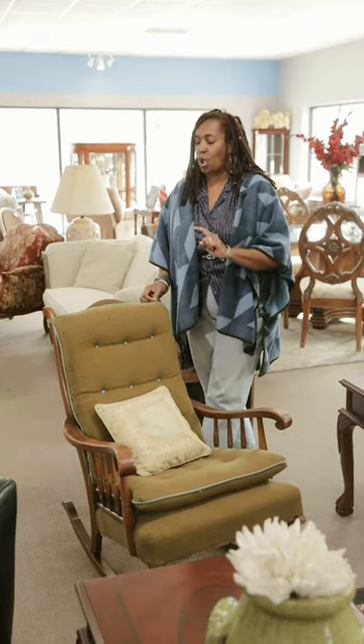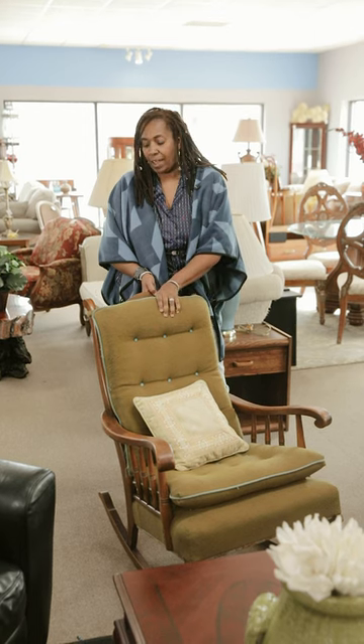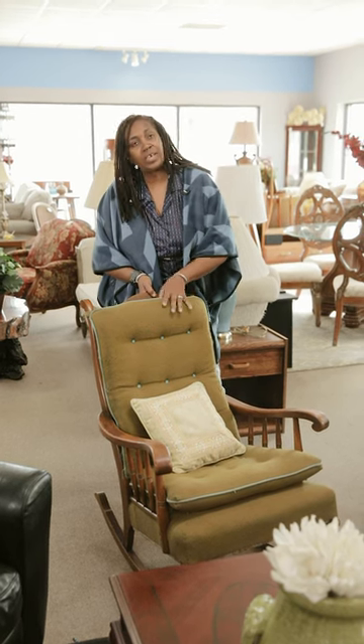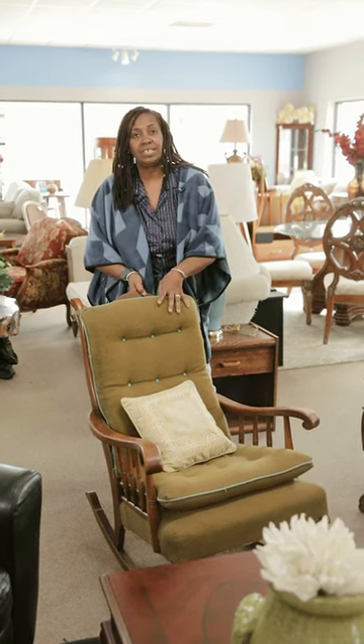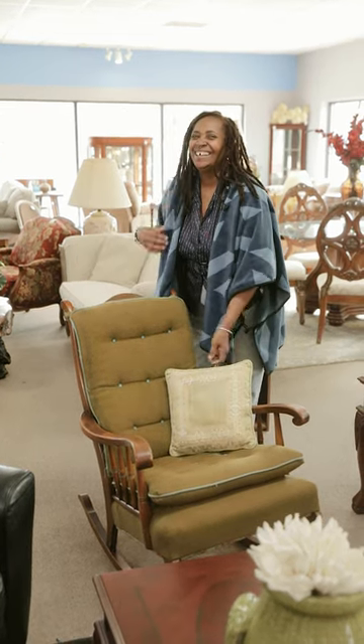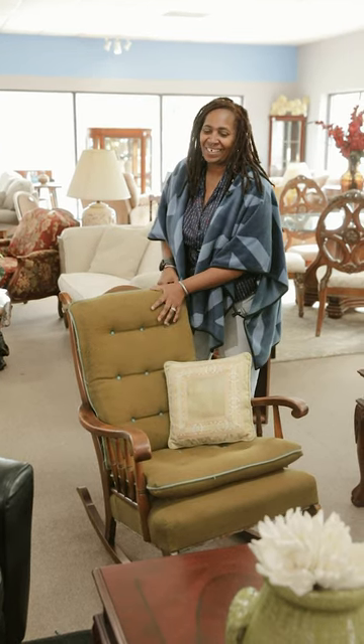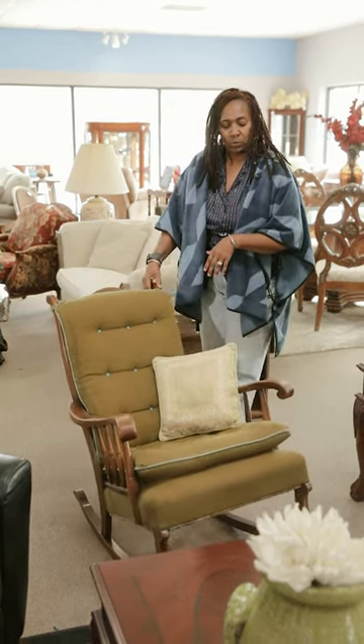Solid wood maple rocker with the original wool style. I don't know what it's filled with — I'm thinking horsehair, probably, because it is a nice heavy piece. All the amazing buttons still there in it. Every bit of it still works beautifully.